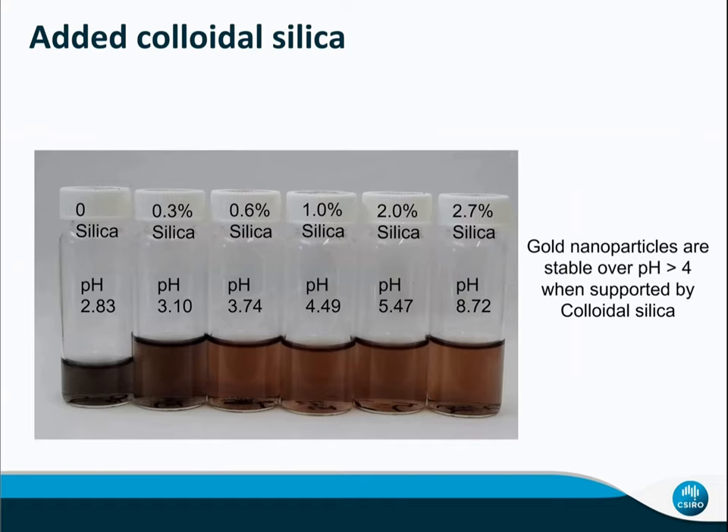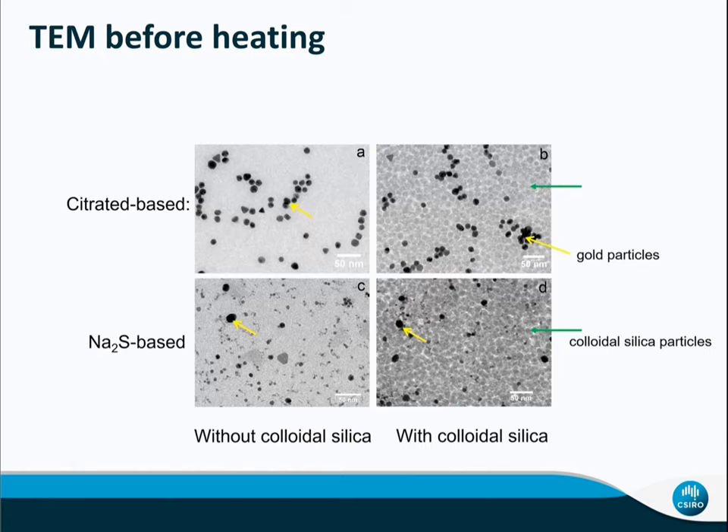We added chloride silica to adjust the pH, and we can see that gold nanoparticles are stable when pH is more than 3.7. You can see the four bottles on the right-hand side are clear solutions — the black marks at the bottom are writing, not precipitates. Before we do high-temperature experiments, we did a TEM measurement and you can see gold nanoparticles from 5 to 20 nanometers in all kinds of shapes. The gray nanoparticles are colloid silica.